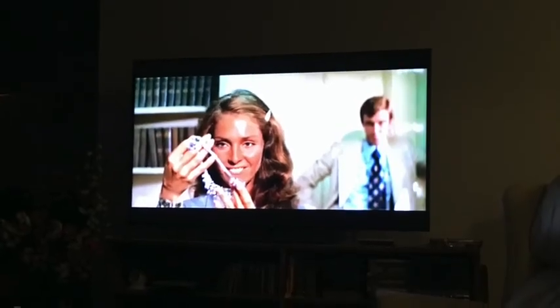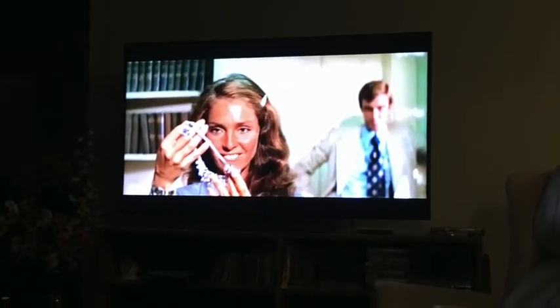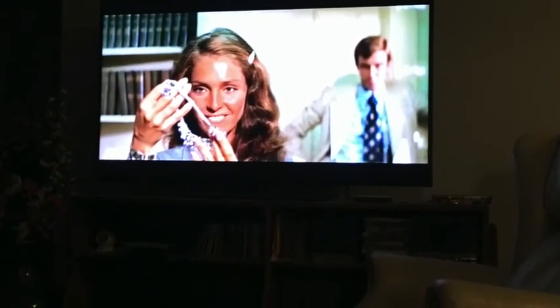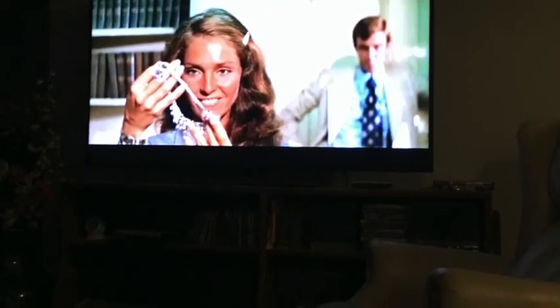If anyone knows who the Cuban character is, please leave a comment below. Guess who else has a pretty good role in the movie? Eric Braeden. In 1980, Eric Braeden started his 40-year run as Victor on The Young and the Restless soap opera. Can you imagine? A 40-year run starting in 1980.